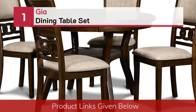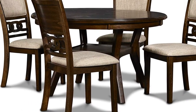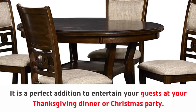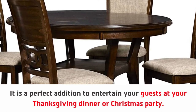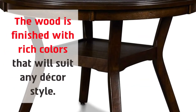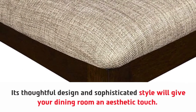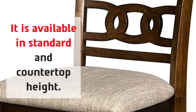Number 1: Gia Dining Table Set. It is a perfect addition to entertain your guests at your Thanksgiving dinner or Christmas party. The wood is finished with rich colors that will suit any decor style. Perfect for smaller spaces, its thoughtful design and sophisticated style will give your dining room an aesthetic touch. It is available in standard and countertop height, with comfortable chairs.